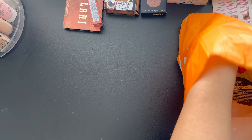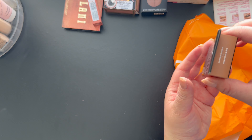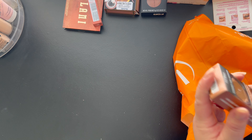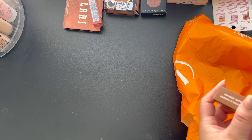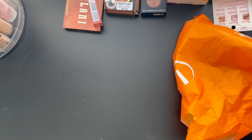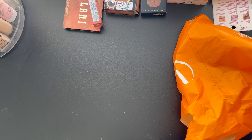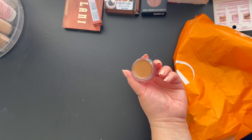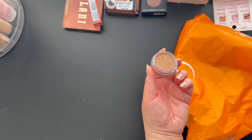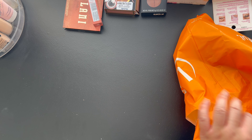I also got the e.l.f. Putty Bronzer — this one is in Summer Fridays. I already have the matte one but I wanted to try the luminous one. It's luminous so it's not going to be as matte as the other one. I'm excited to try that because summer is right around the corner.